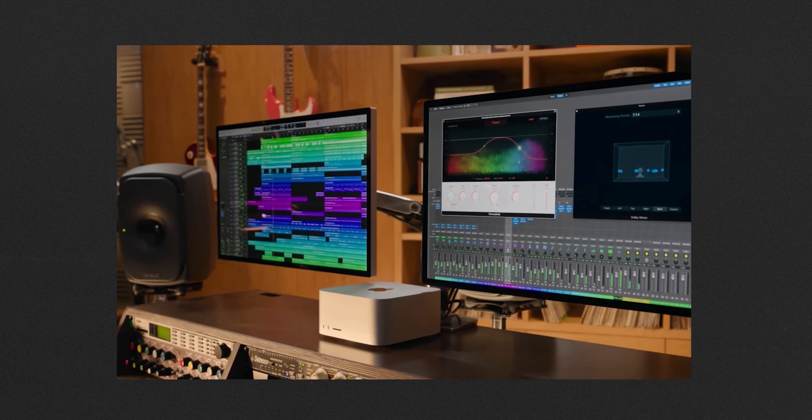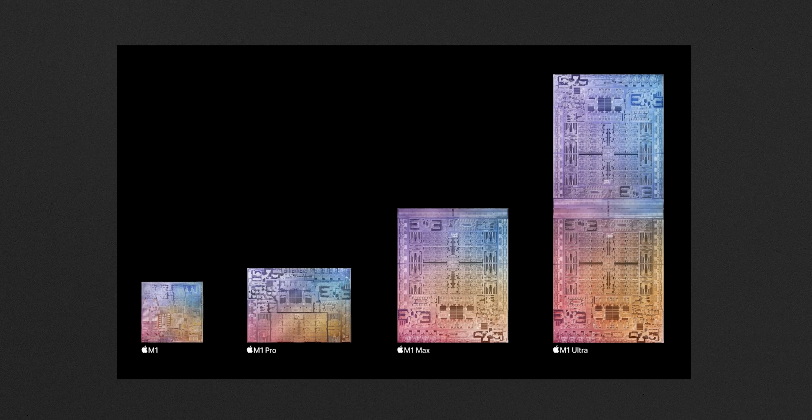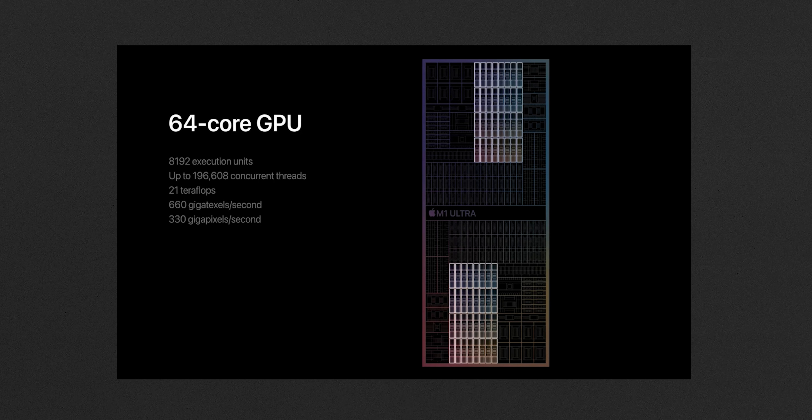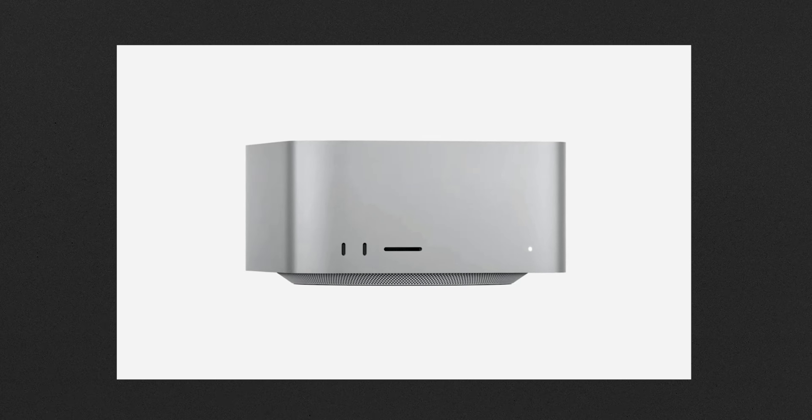The Mac Studio is basically a really beefed-up Mac Mini with insane chips. The base model starts with the M1 Max with a 24-core GPU and 32 gigs of RAM, going all the way up to the brand new M1 Ultra — two M1 Max chips combined — with up to 128 gigabytes of RAM, 64 GPU cores, and a 20-core CPU. I ended up going for the maxed-out M1 Max version: 32-core GPU, 32 gigabytes of RAM, and a terabyte of storage. I edit 4K video and photos a lot and do design work, so I didn't feel I needed the Ultra.